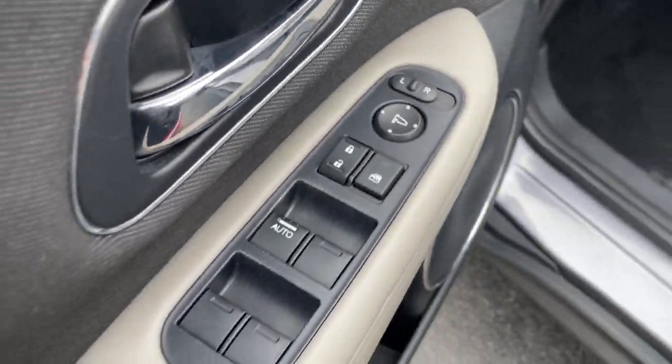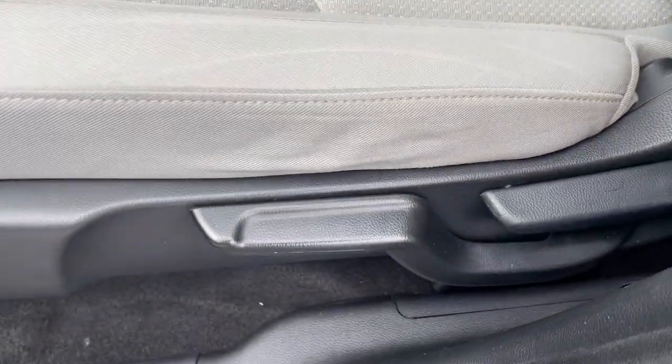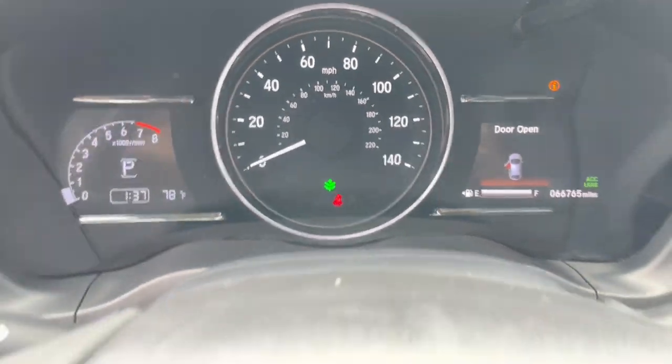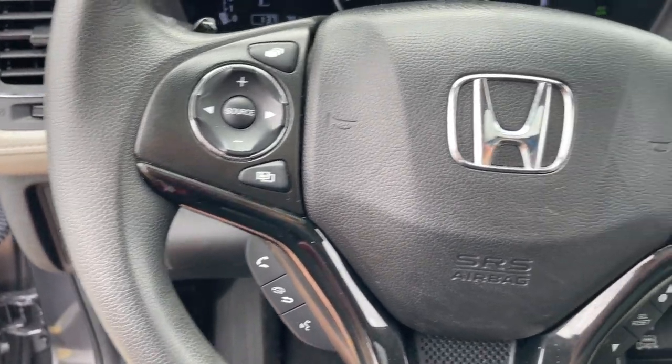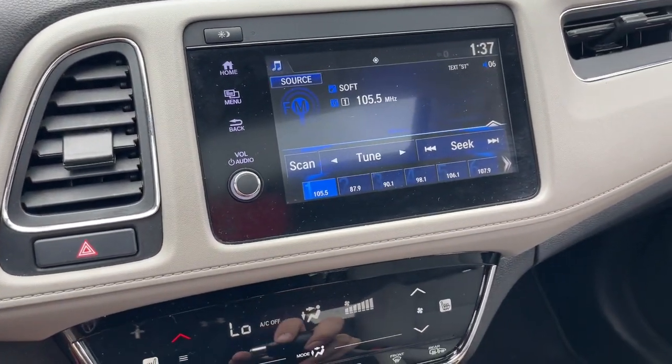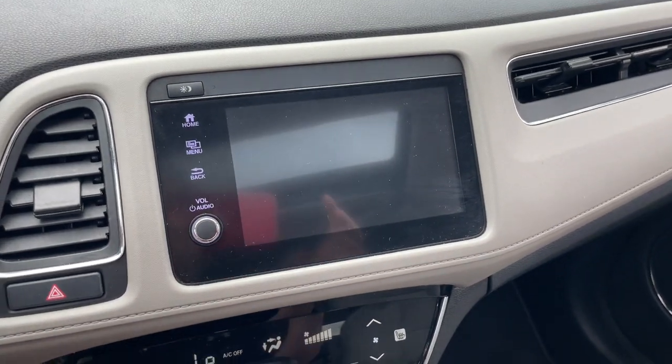The following are some of this vehicle's highlighted options: pre-collision system, proximity key entry, keyless entry, sunroof/moonroof, all-wheel drive, lane-keeping assist, heated mirrors, backup camera, fog lamps, and four-cylinder engine.